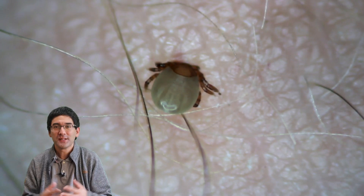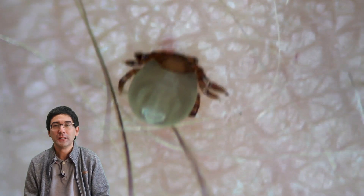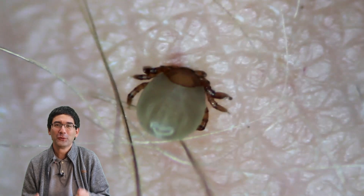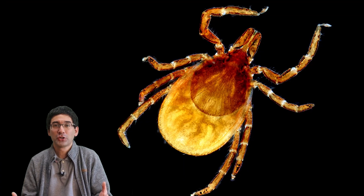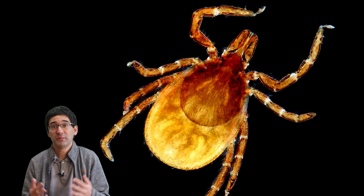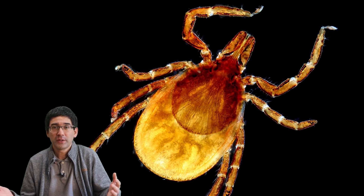I found this tick a few days ago having a meal — basically sucking some blood. And of course, I had to immediately put it under the stereo microscope before pulling it out. Here is a picture of another tick that I took a few years ago, and it's quite easily visible that it does have 8 legs. So that's basically what I expected.